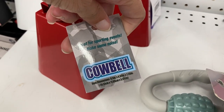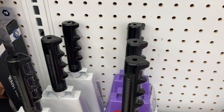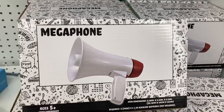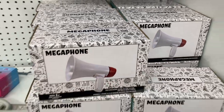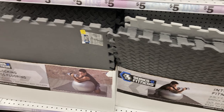They've got little cowbells — great for sporting events if you want to cheer your kids on without wrecking your voice — in a couple of different colors. If you don't want cowbells, there's also a megaphone. And they have interlocking fitness flooring, which is really nice as well.